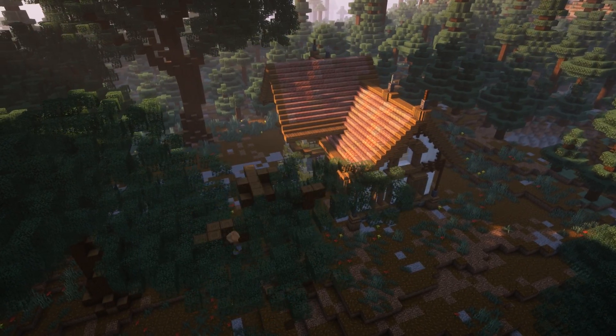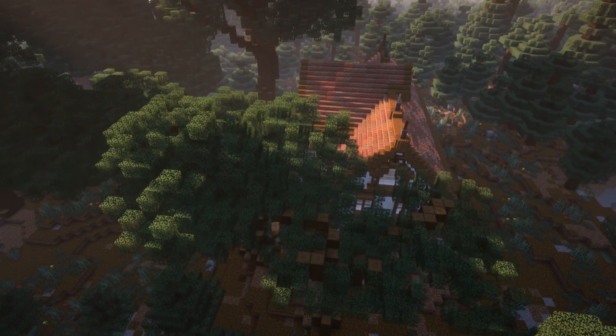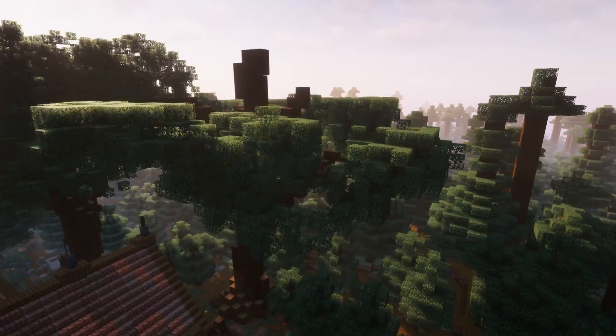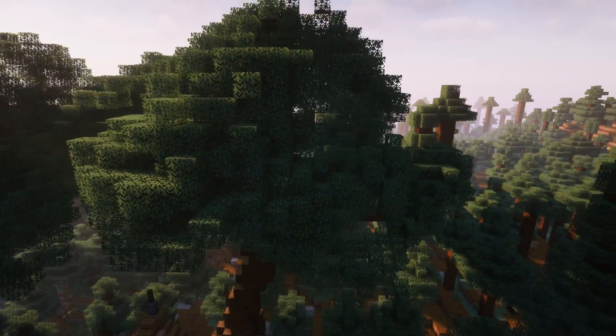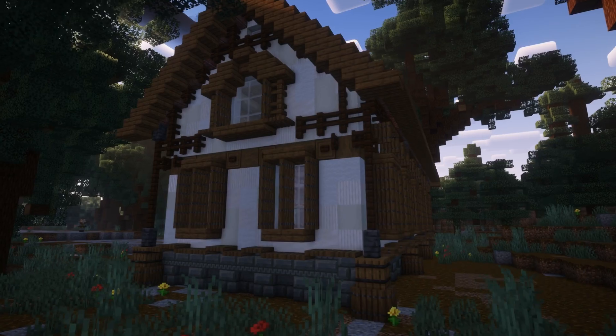Turns out, you don't need to use oak wood to make oak trees — you can use any color and palette you want. Although at a certain point, you might have invented a new tree entirely. Be creative, that's what Minecraft is for after all. As you can see, the trees are done. The vibe of the area completely changed.